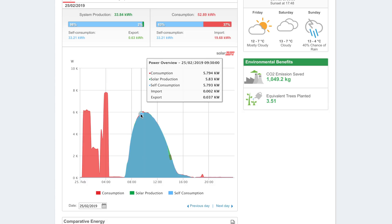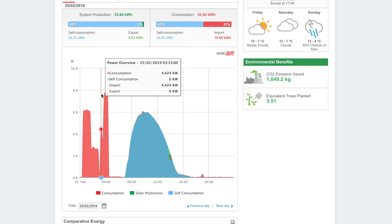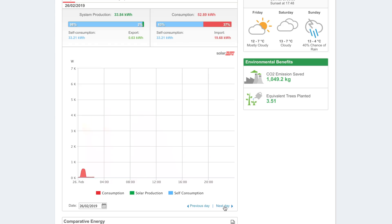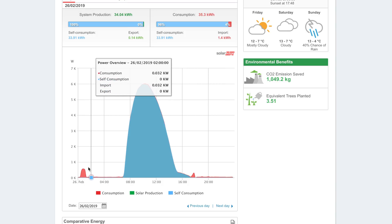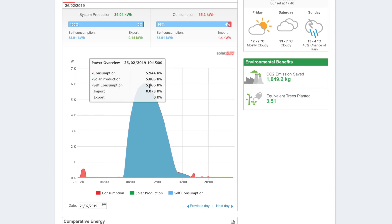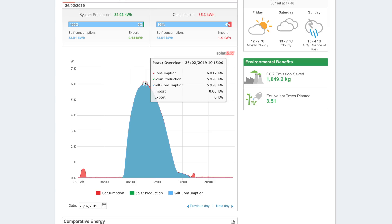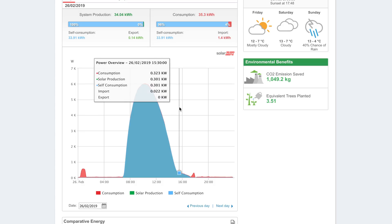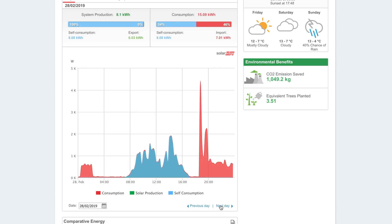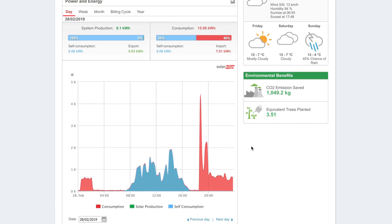Towards the end of February there was strong, consistent solar generation — a near-perfect arc peaking at around six kilowatts. One day generated 34 kilowatt hours, which is fantastic. The last couple of days of February showed really good generation before it fell off, requiring some grid top-up. Overall I'm really happy with how the month went.